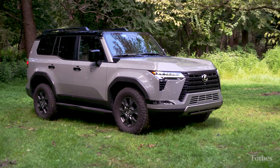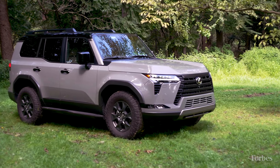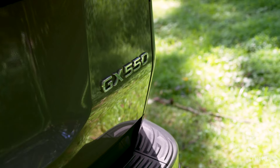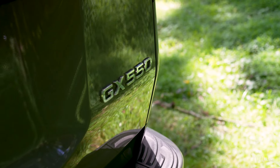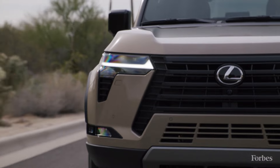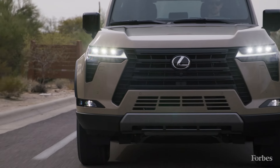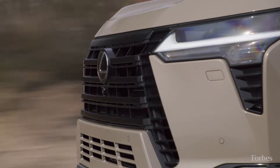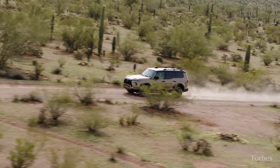It seats up to seven passengers. The Lexus GX 550 starts at about $64,000, which for a luxury car is pretty reasonable. It tops out at about $77,000. The Overtrail Edition we're driving is one of the more affordable trims, starting in the high 60s — as seen here, it's about $71,000.